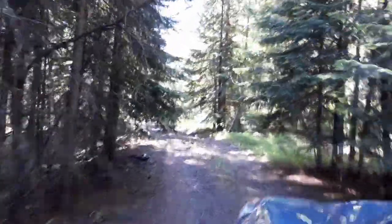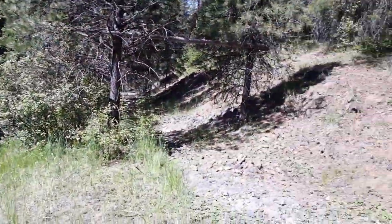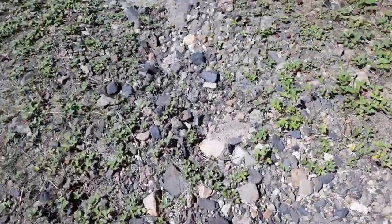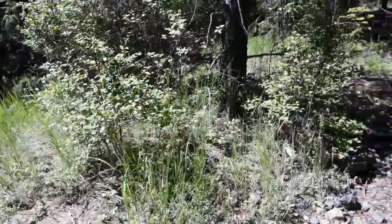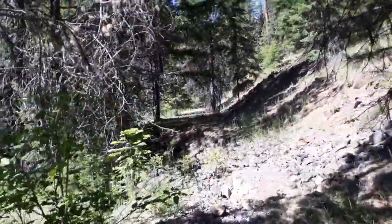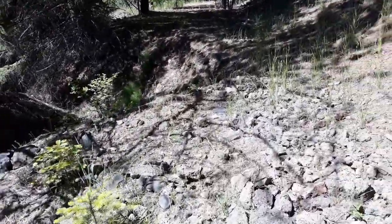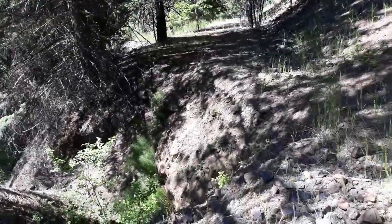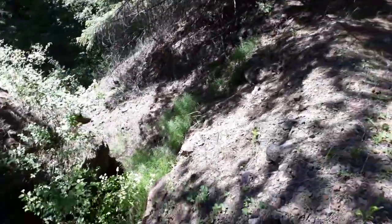So, let's go. We're at a spot that we found looking for something else a while back — some bedrock and stuff. This is actually part of the road, not much left of it right now.